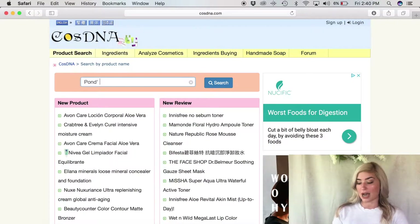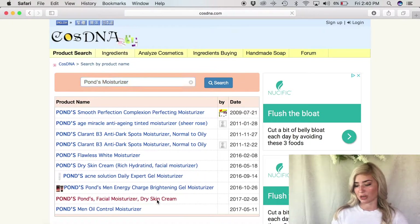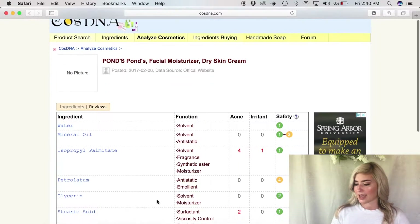Basically, this is like a Wikipedia page for beauty and skincare products. You know I used to be obsessed with Ponds moisturizer — I always thought it was a very nice hydrating cream and didn't cause any irritation. But come to find out, it is not good for your skin. The mineral oil actually causes breakouts, which one of my subscribers mentioned to me. So I'm putting in 'Ponds moisturizer' into the product search and selecting the Ponds facial moisturizer dry skin cream to see the ingredient and acne/safety analysis.